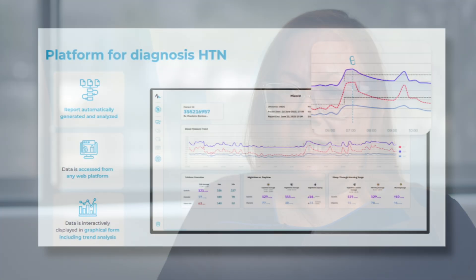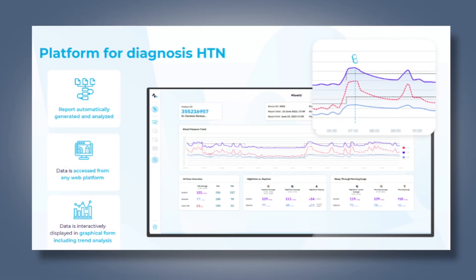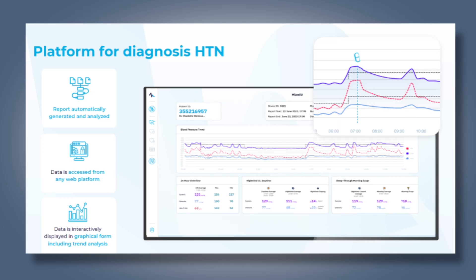It reduces the stress and anxiety level of having your blood pressure checked because patients don't feel cuff inflations. They don't know when it's happening, so there's no anticipatory anxiety. You don't have to be checking your blood pressure every half hour because it automatically sends the readings to the physician, which will alert the physicians if there's something wrong.